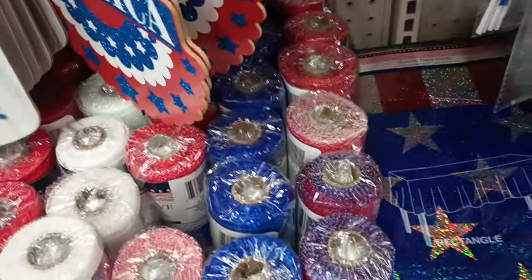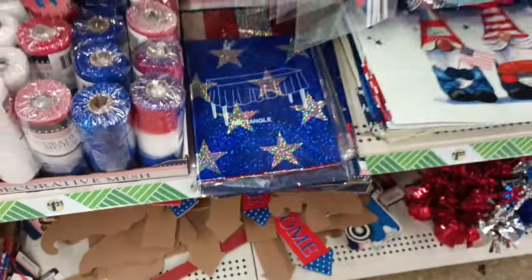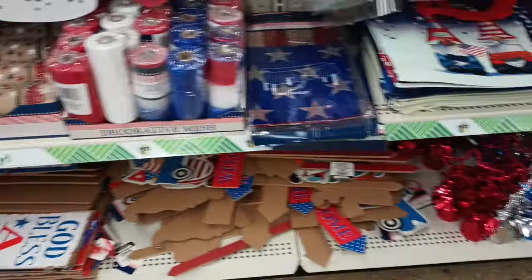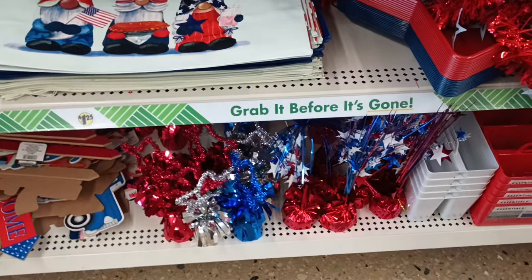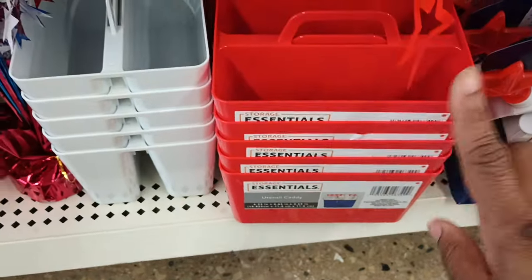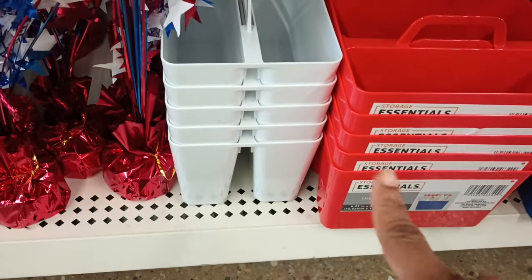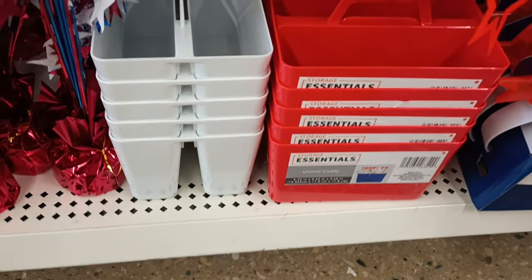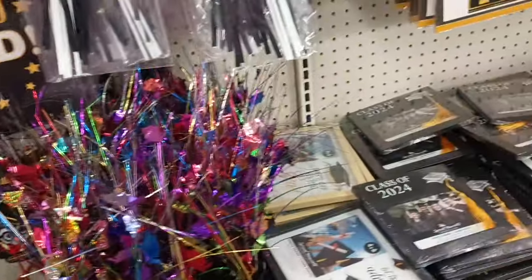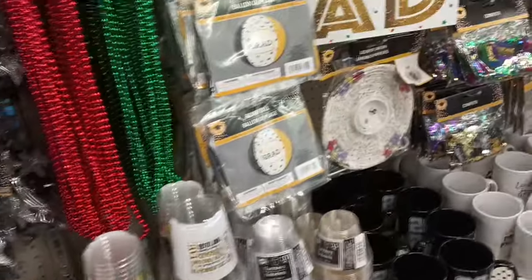I'm just scrolling for you guys. I see a plastic table cover — I saw that and was like, 'what is that?' Look how much they have — the signs, balloon weights. I did not know this was a utensil caddy — reading is fundamental! I'm only seeing white and red, but maybe some blue way back there. You put your utensils in these — they're cute, by Essentials. On the other side are graduation items.